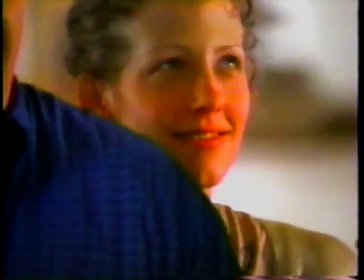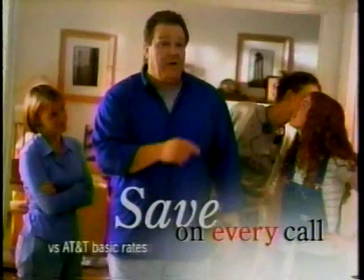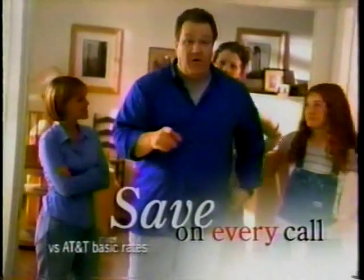I had a phone bill you would not believe, but then I heard about dialing 10-321. It's easy. Dial 10-321, then 1, the area code and number, and I'll save over AT&T on every call in the U.S.